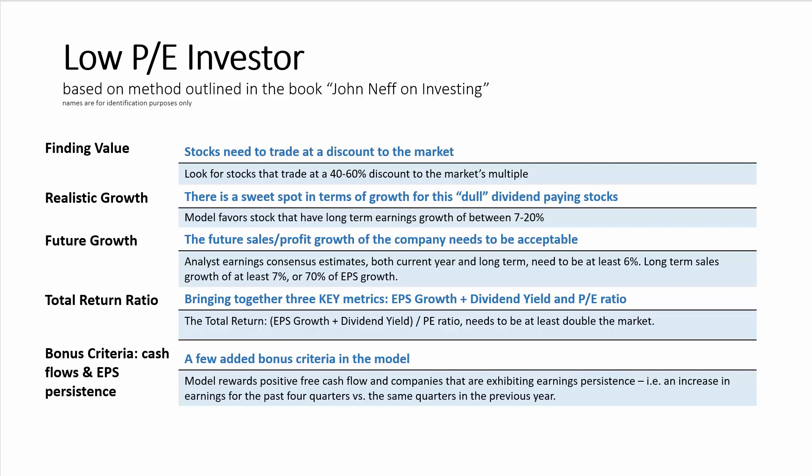The model also looks at future growth, so it wants to see future sales and profit growth be reasonably healthy for the companies. Here, it looks at analyst earnings consensus estimates — both the current year and long-term earnings estimates — and it wants them to be at least 6 percent. It also wants to see long-term sales growth of at least 7 percent.